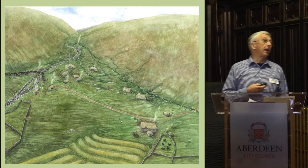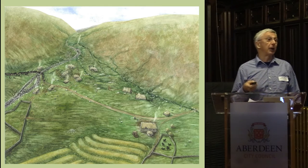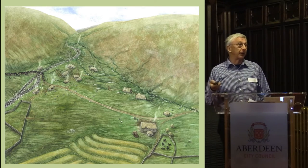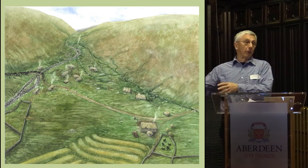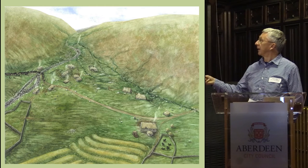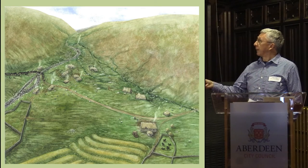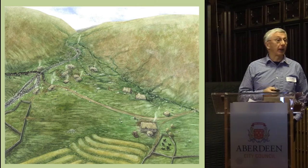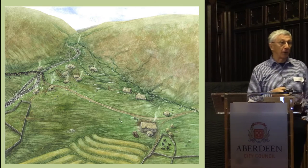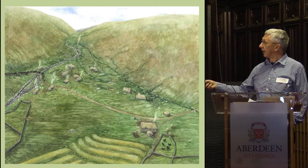The ranger also commissioned an artist's impression of what the spittle might have looked like around 1800. There is an element of conjecture because we don't know that all the buildings were occupied at the same time — in fact, probably they weren't. What people tended to do was live in one building until it got fairly ruinous, build another one next door, and then move. You can see the drovers inn, the corn drying kiln, and the range of other buildings. What we don't know is what might have been in the area where the ranger's house now stands, as whatever remains were there were obviously bulldozed away when they made the foundations for the current house.